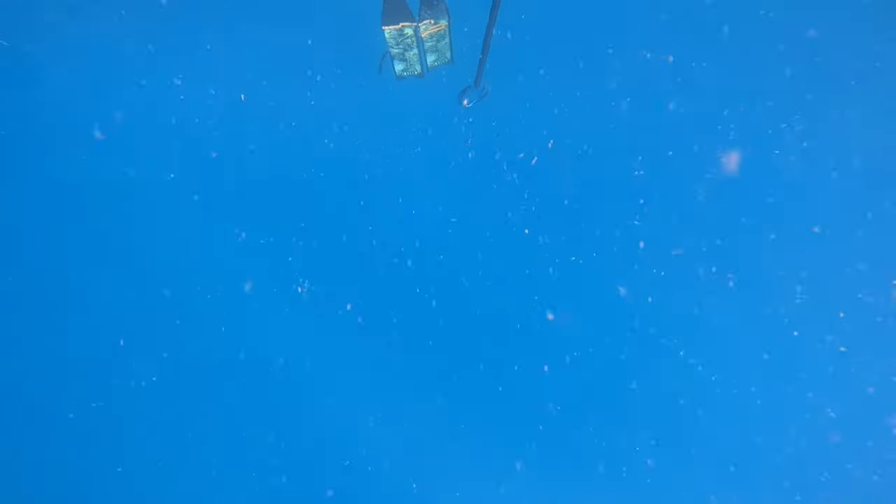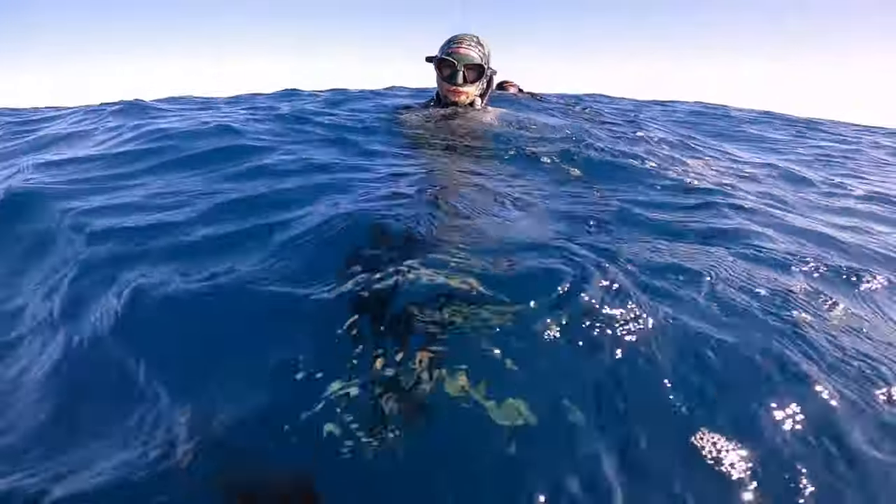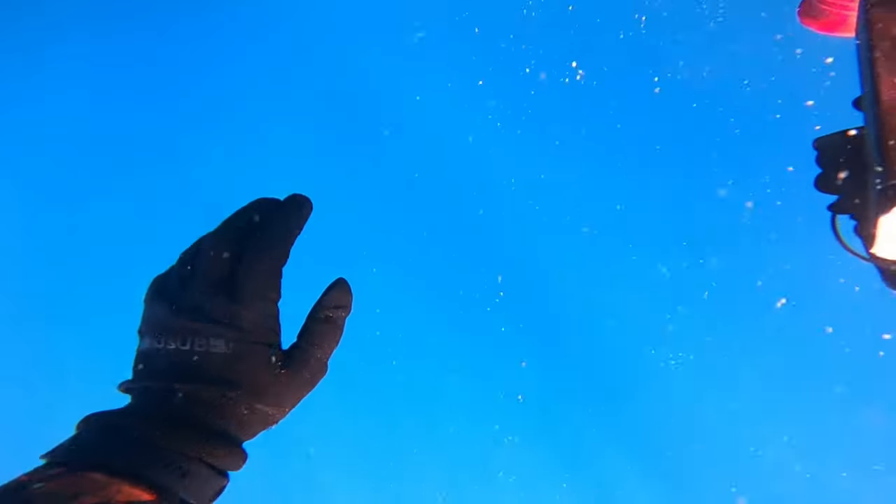Hunter coming up, unfortunately no fish — I think he had issues with his shooting line. Although he didn't have a fish on that dive, he is one of the best divers I know.